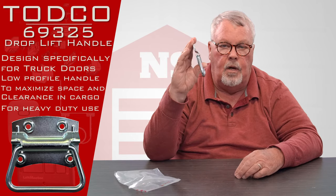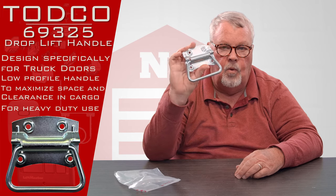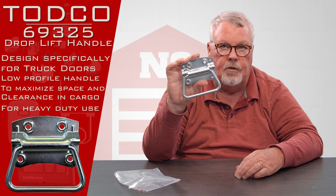They do wear and they do break, and we have them. So if you need a lift handle, we got them. Come and get them and enjoy it. Thank you.